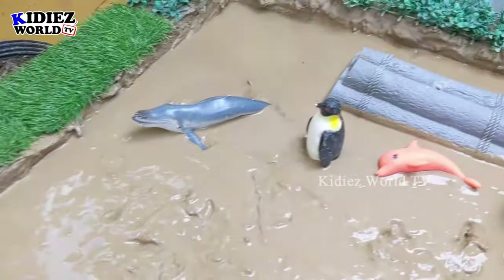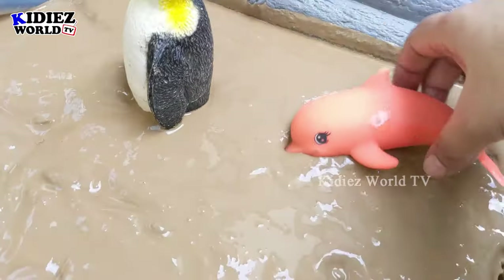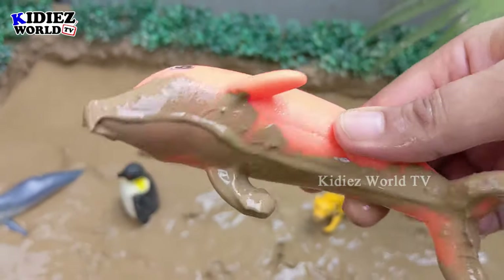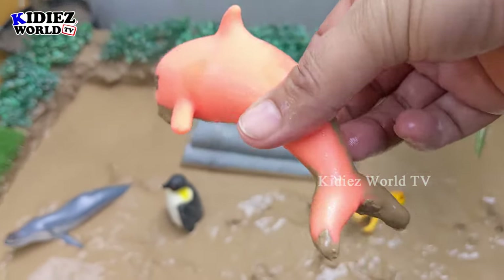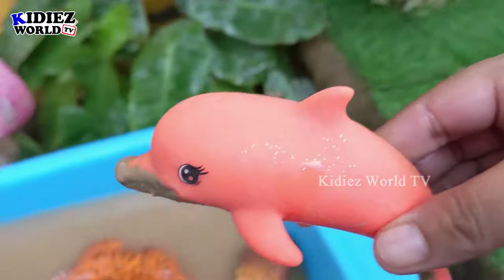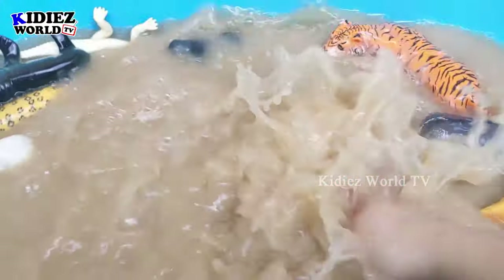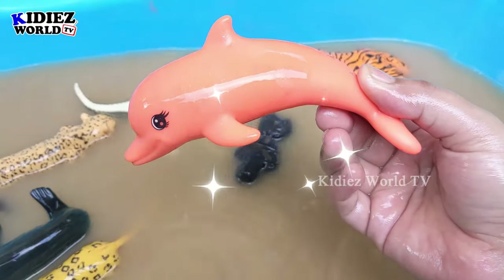Now let's go and get some dolphin — a beautiful and very friendly sea fish. We have here the dolphin, he is very muddy. Let's wash him. Here we go, dolphin!